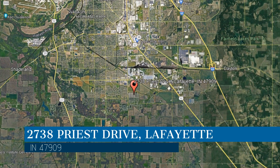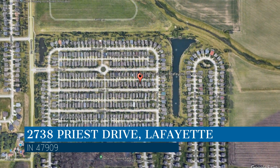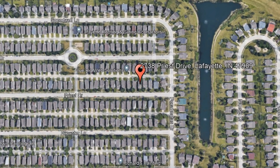Here are photos of an available rental property — make it yours today. This property is located at the address on your screen. Enjoy this virtual tour provided to you by the leading property management company in Lafayette, Indiana: PMI Lafayette.